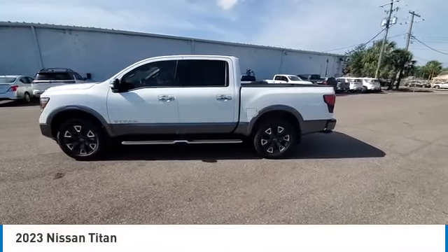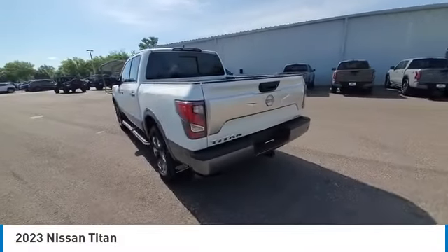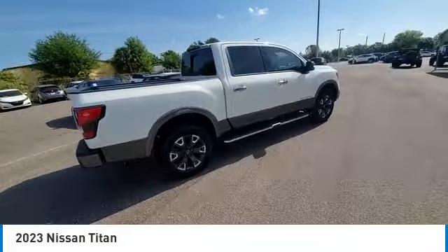You are going to love the 2023 Titan. The Titan houses the Endurance V8 engine, the largest standard truck engine in its class. But the benefits don't stop there.